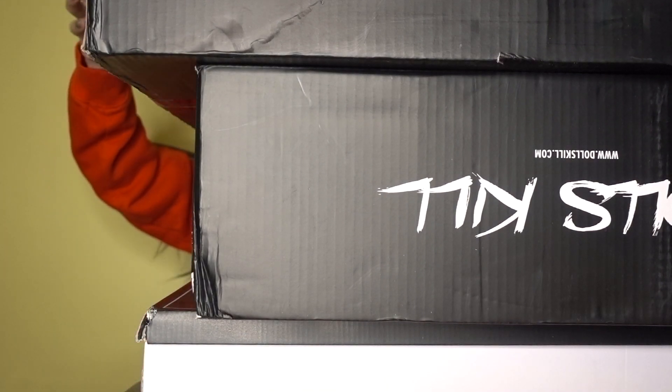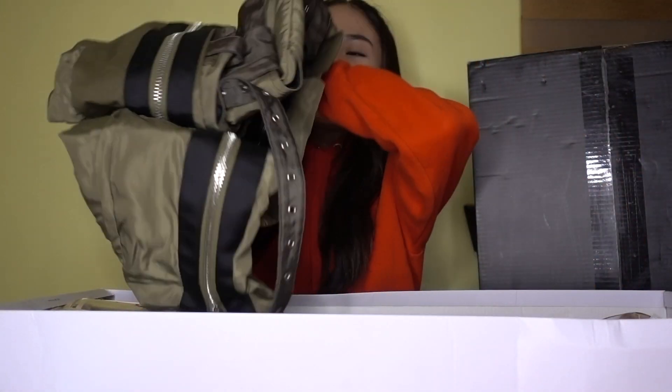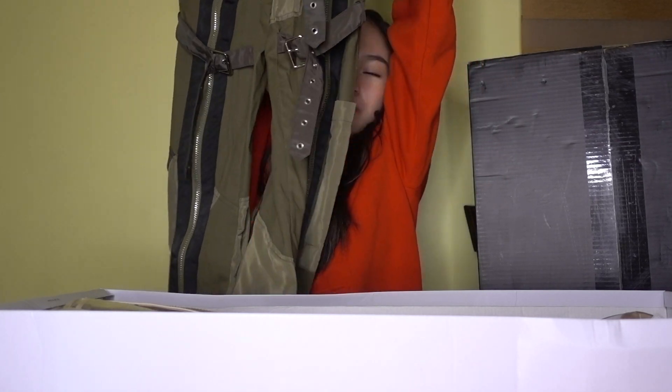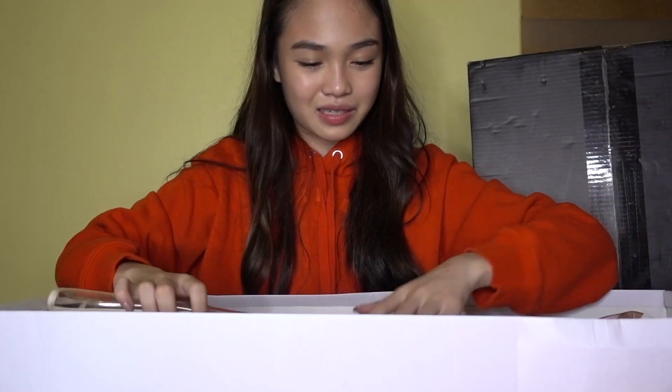These are from Dolls Kill — it's an American brand. They sent me a few things so let's go through it. First, they sent me a pair of heels. My pants are in here too — I wore these at 'It's a Girl Thing,' so I posted a picture. They're very comfortable to dance in, and they zip up so if it's cold in the Philippines and then suddenly hot — bam, zipper!